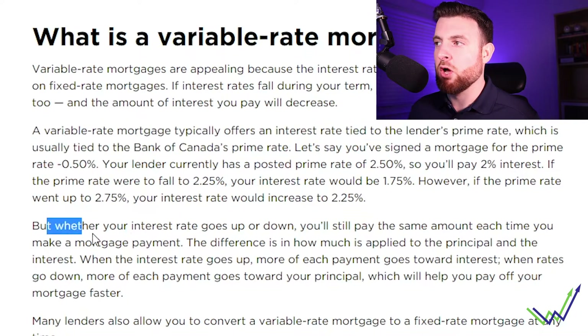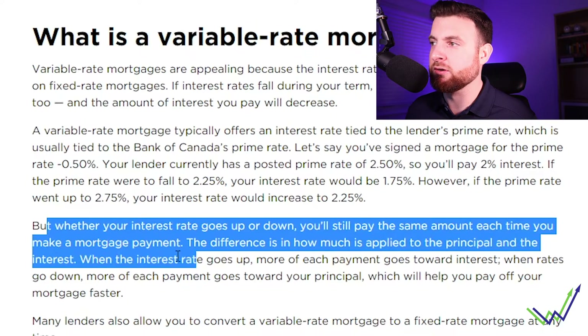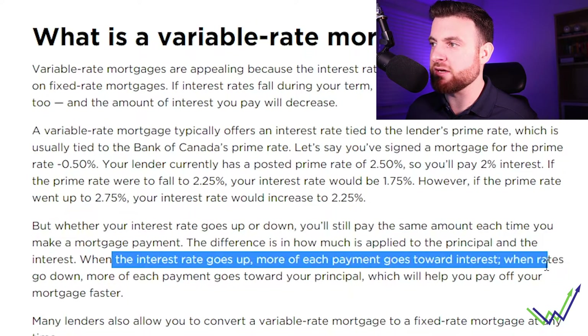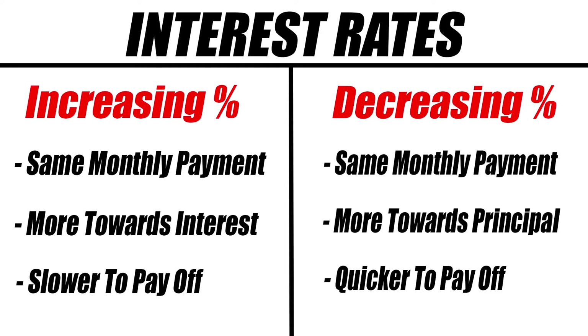Whether your interest rate goes up or down, you still pay the same amount each time you make a mortgage payment. The difference is in how much is applied to the principal versus the interest. When interest rates go up, more of the payment goes towards interest. When rates go down, more of each payment goes towards your principal, which helps you pay off your mortgage faster. So payments stay relatively the same — it's just whether money is reducing what you owe or going to the bank as interest.